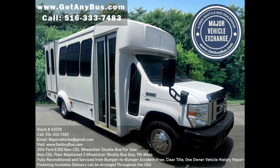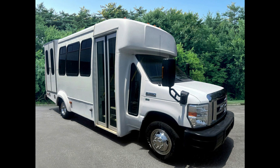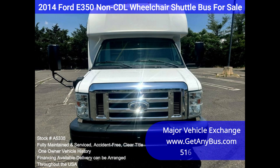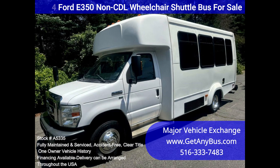2014 Ford E350 non-CDL wheelchair shuttle bus for sale, stock number A5335. This fully serviced and reconditioned Ford E350 non-CDL shuttle bus was fleet maintained and is equipped with a reliable 79,000-mile 5.4L Ford V8 engine and automatic transmission with overdrive.